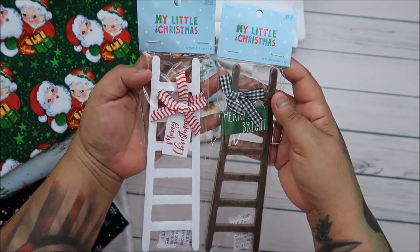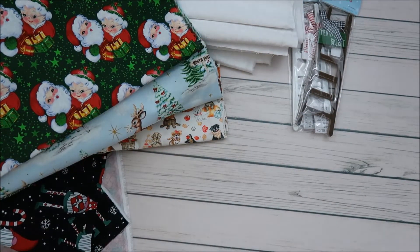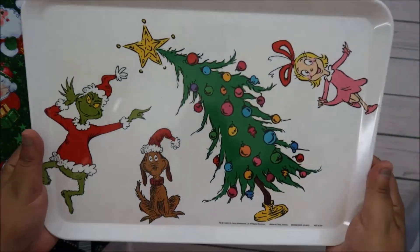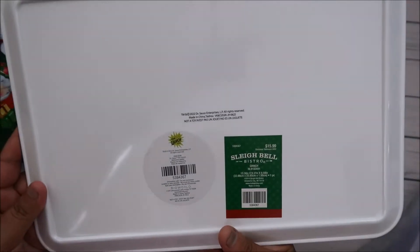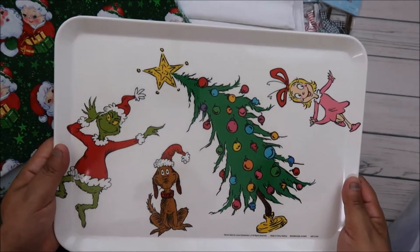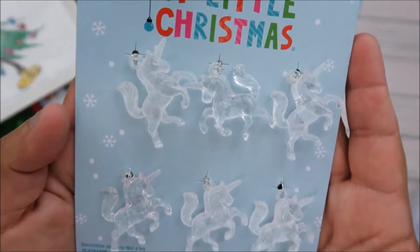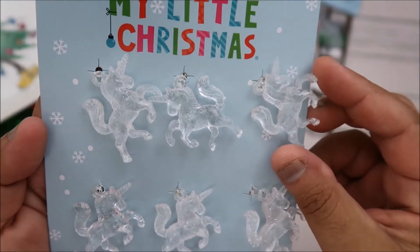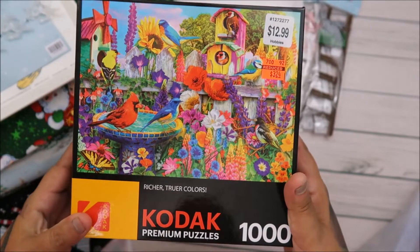Then let's get to the Christmas stuff. I got these little ladders for two dollars — that was awesome! And then there's this tray — not only is it a tray, it's a Grinch tray! I loved it so much. It was sixteen dollars but half off, so eight dollars. They also had little unicorns for two dollars each.